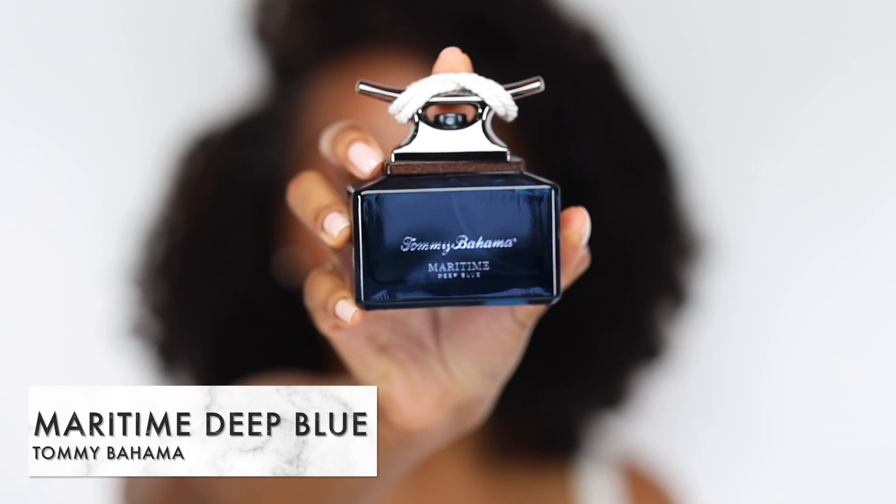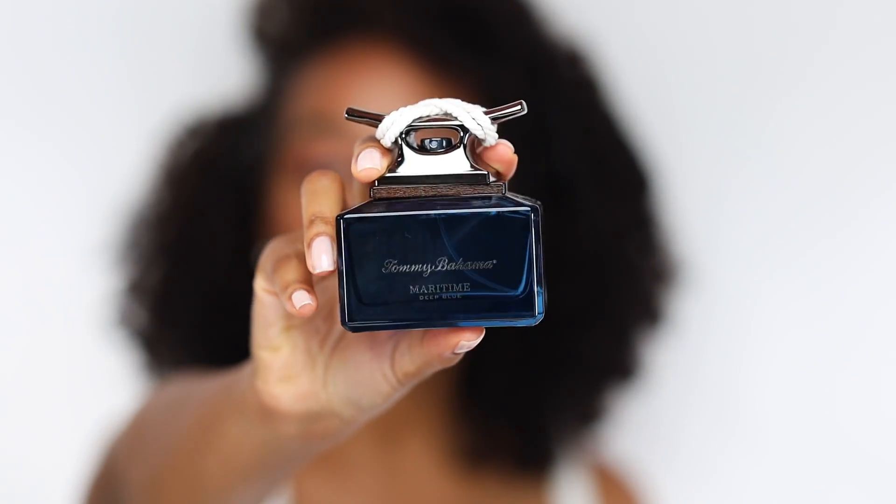The first fragrance I want to share is one I really do enjoy — it comes in a stunning bottle. This is Tommy Bahama Maritime Deep Blue, a stunning woody aromatic fragrance I'm recommending for summer. Prominent notes are juniper oil, bergamot, cedarwood, rosemary, and musk. This is one of those scents that smells like you've just come out of the shower, but it's inspired by the deep blue ocean, so you'll get some oceanic aquatic notes. It's a great one for summer and a beautiful one to have in your collection.